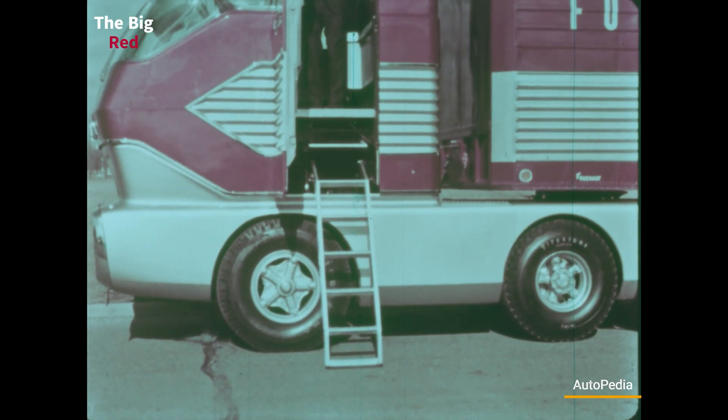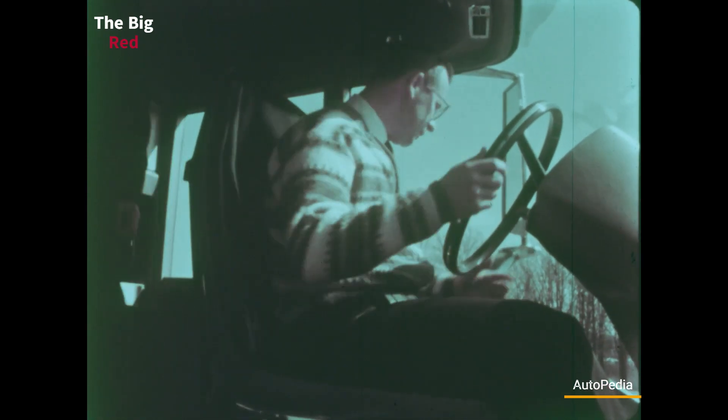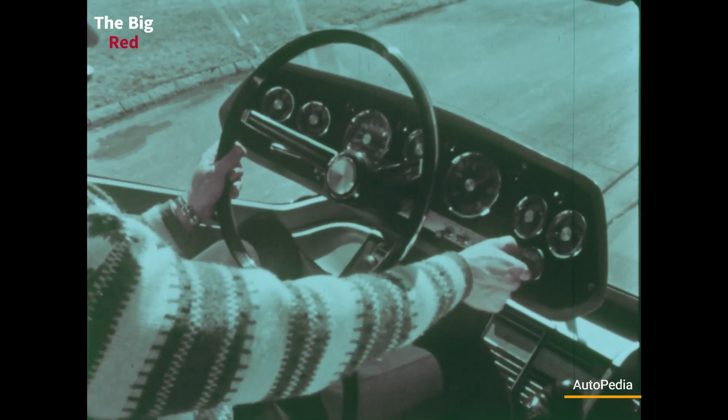Once inside, the driver will be amazed by the luxurious equipment of the Big Red. The adjustable seat is covered in leather and has an integrated built-in headrest. The freestanding dashboard will give the driver all the important information needed to operate the amazing truck.